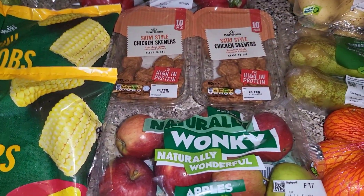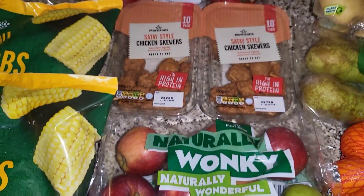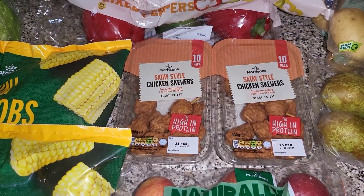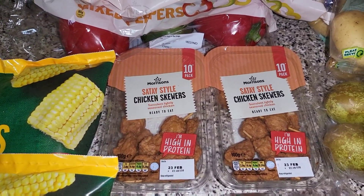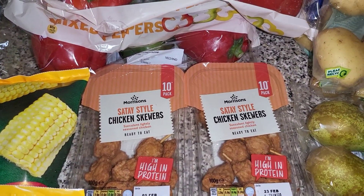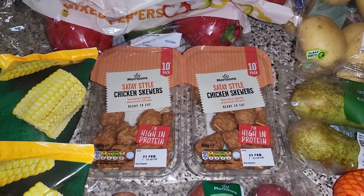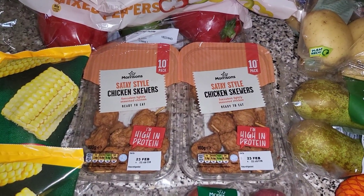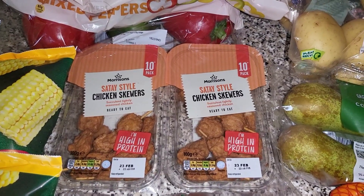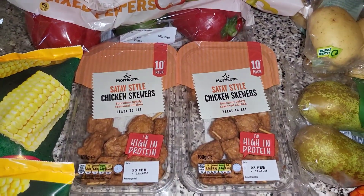Got some of these wonky apples, but they're actually really small. Two lots of these chicken skewers — the satay style. Caleb asked for these; we don't usually buy them. It's not really cost-effective in a large family and they are gone in about 10 seconds, but Caleb wasn't feeling well and really asked for them, so I picked them up. I think they were two for £3.50.